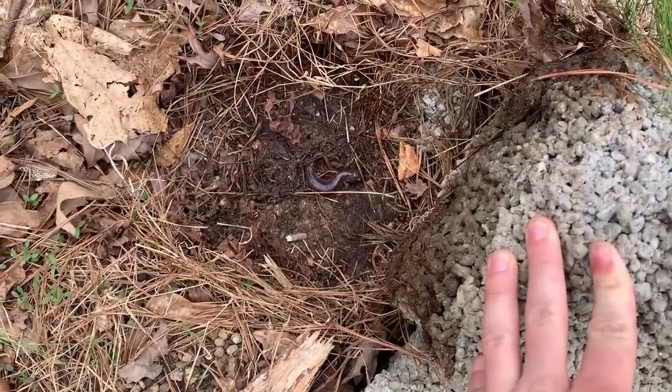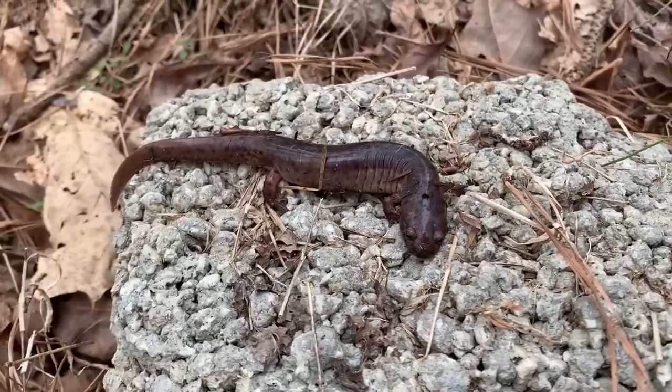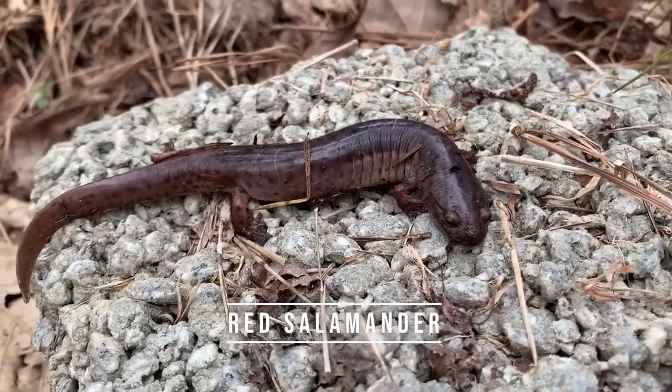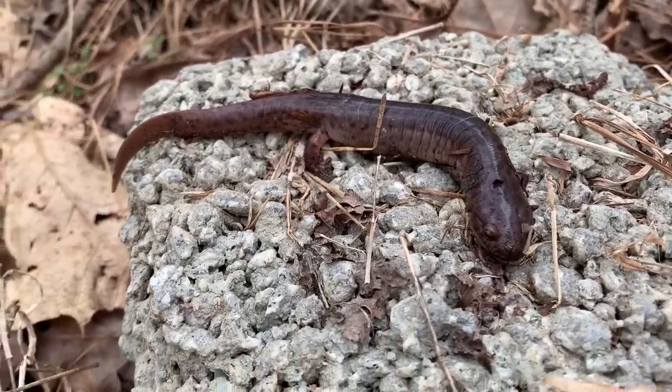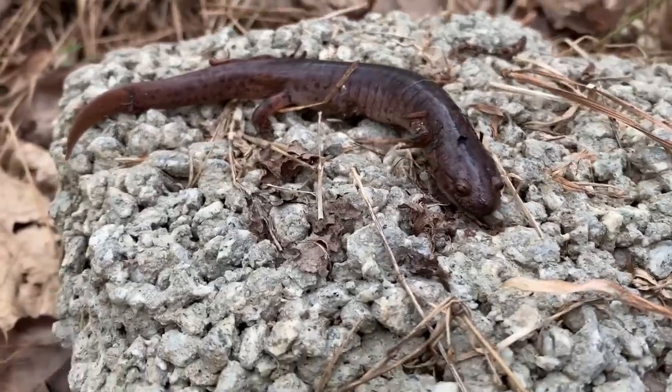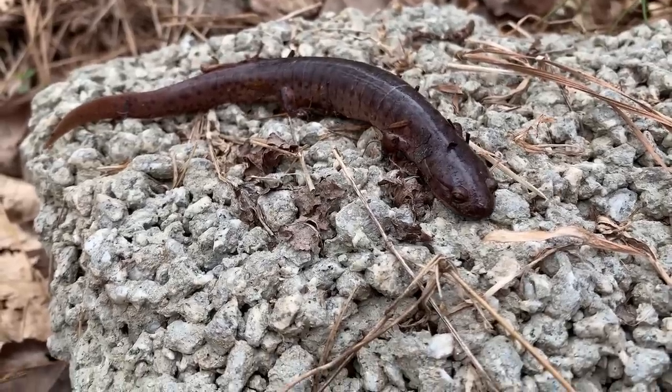There's a big red salamander under this rock. Let me get him out — look at that tank of a creature. So big that he's turning brown and is basically no longer red. That is really cool. It's not a snake but I'll take it — probably the coolest thing we've seen today.